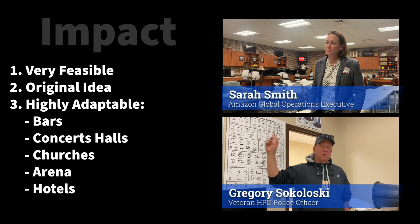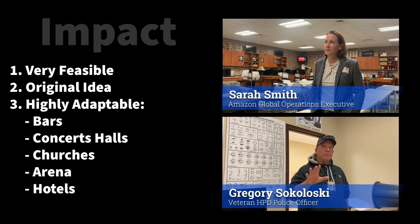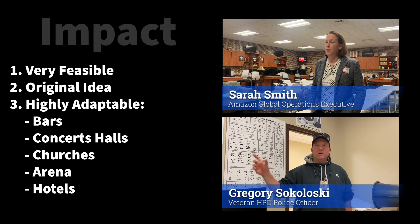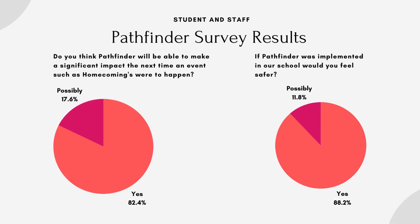To better understand the impact Pathfinder would have on the community, we spoke to many industry experts in security and law enforcement. They believe Pathfinder is highly adaptable to not only other schools, but other venues as well, and that it is very feasible and original. We also conducted a survey where students and staff could answer questions to determine Pathfinder's potential role in crowd control. These results helped us conclude that Pathfinder would have been a vital tool to organize the disorder at our dance.